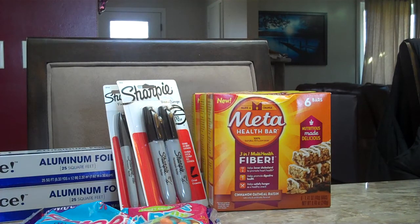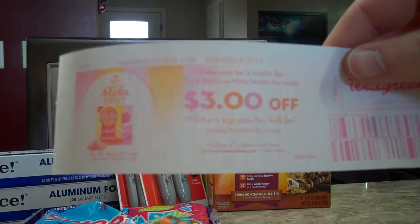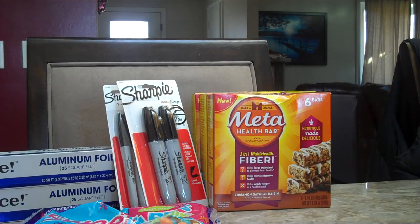Our store was actually kind of cool — we got a $3 off coupon when you buy two. So we could actually go back and do this deal again and have $3 off to use, which would be phenomenal.